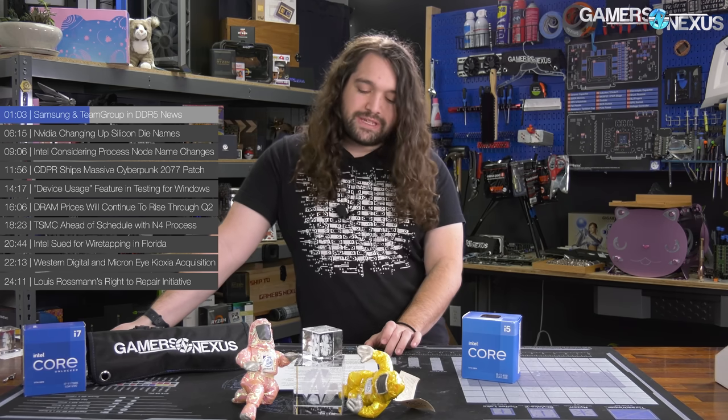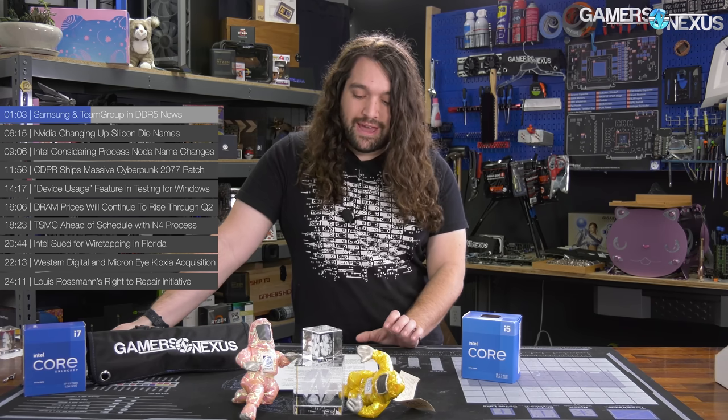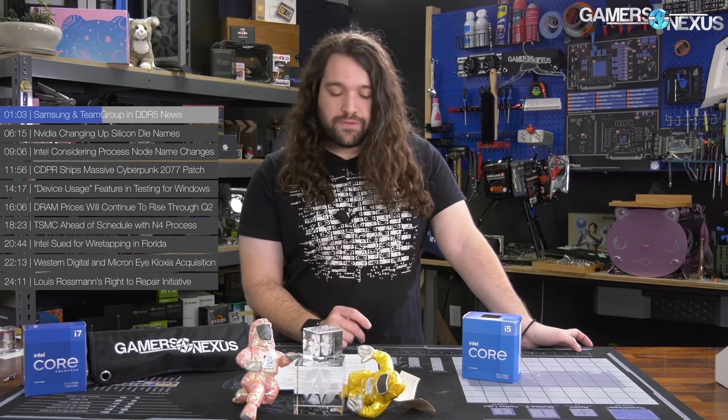Samsung noted that it's currently sampling DDR5 products and working with select customers right now for validation and verification of the spec and functionality. As always, there's going to be a slower adoption period for consumers — enterprise and server are very likely to pick it up first, and then the consumer market will get it a little bit later.